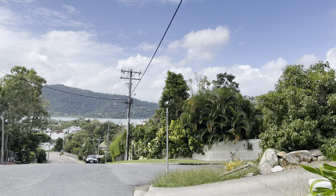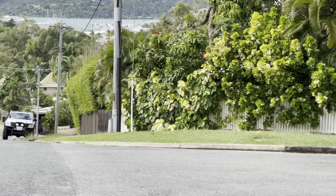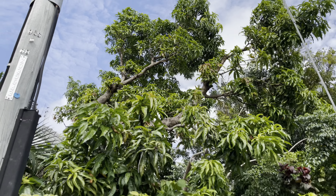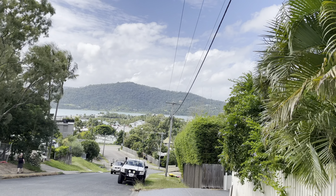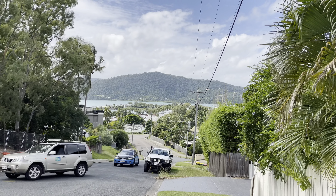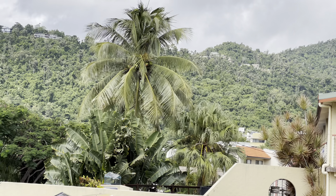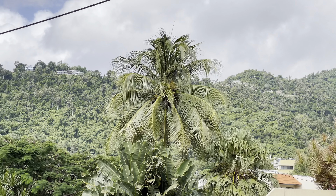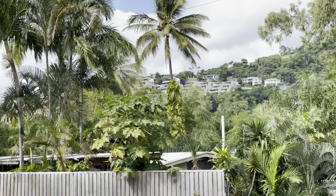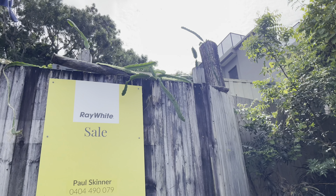Is that a mango tree over there? Could be — definitely a mango, I can see some fruit on this one. Nice views over there again on this side. There's a nice big coconut tree, a banana plant over there, more papaya, and looks like some dragon fruit here as well.